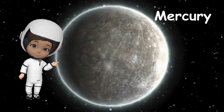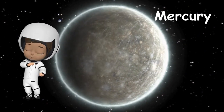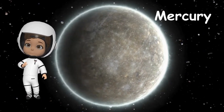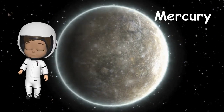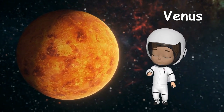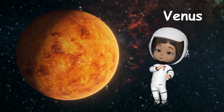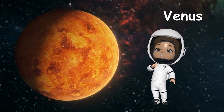Mercury is the closest planet to the Sun, the first planet in our system. It's super speedy, zooming around the Sun faster than any other planet. But watch out — it has very hot days and freezing cold nights. Venus is the second planet. It's often called Earth's twin because it's almost the same size. Venus has a thick atmosphere that traps heat, making it the hottest planet in our solar system.